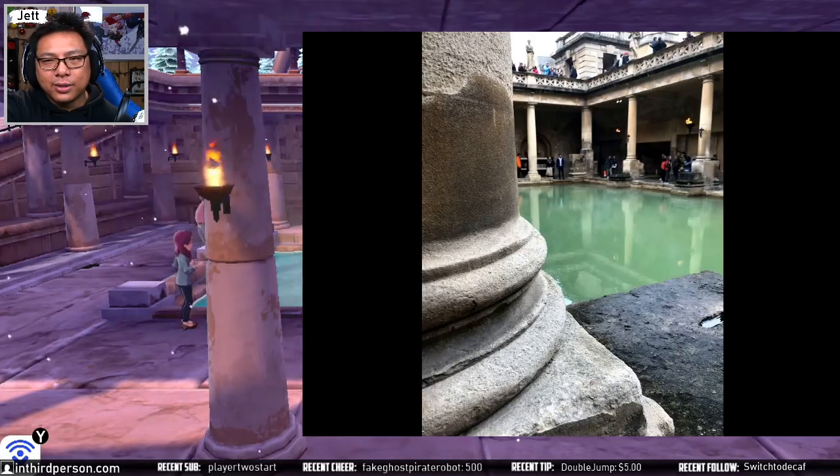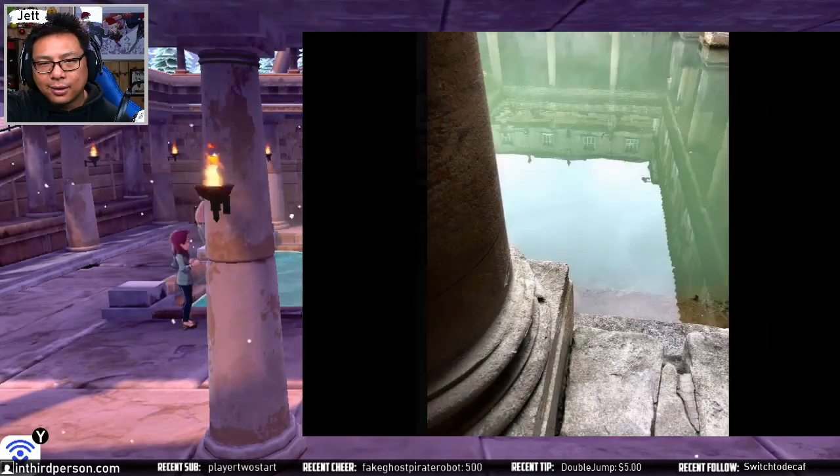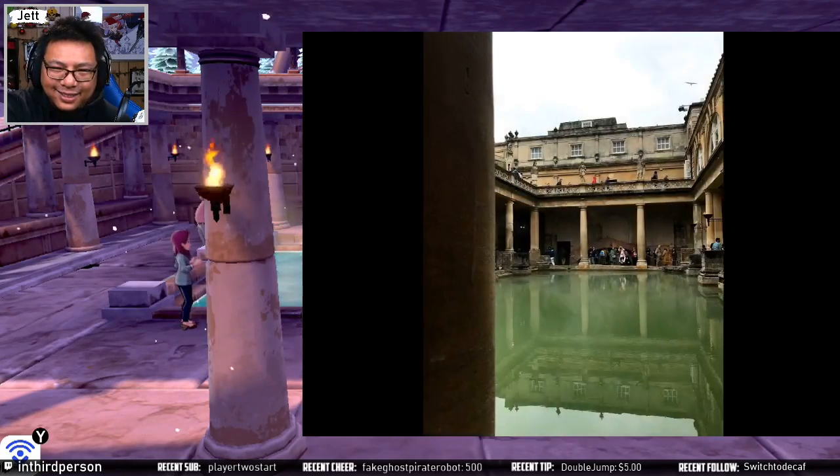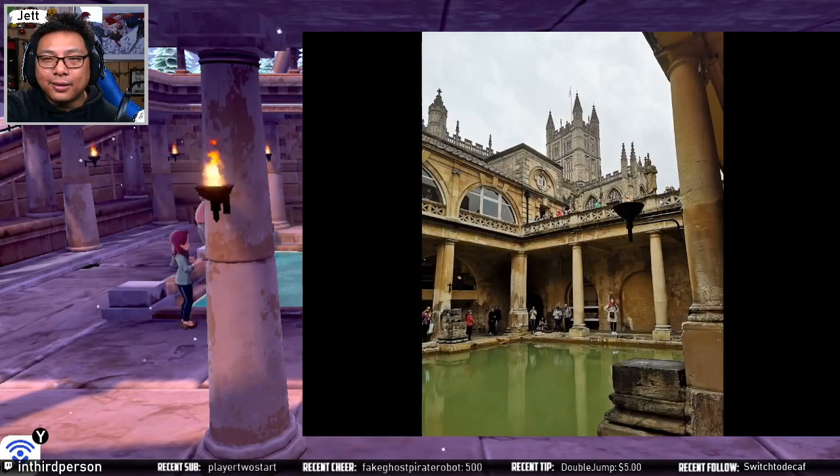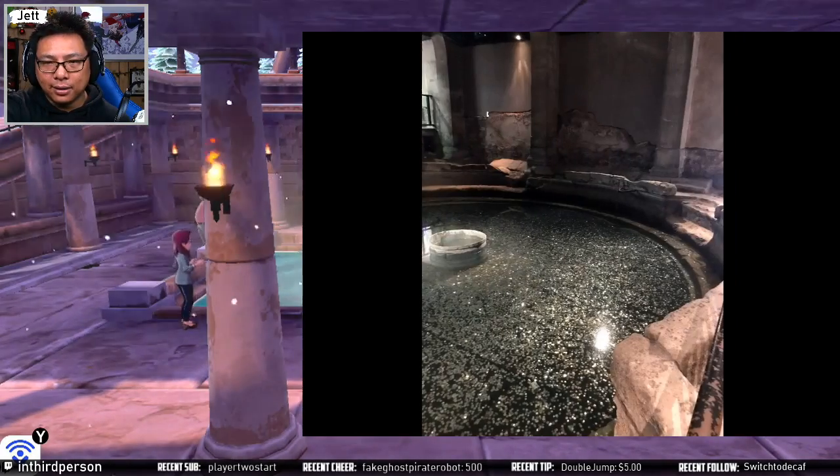Now we're at the lower area — another selfie, more selfies. And there it is: the Roman Baths in England.